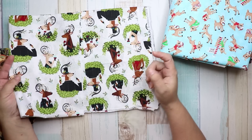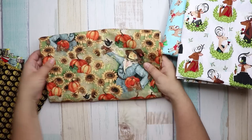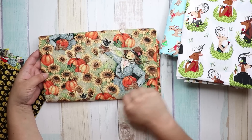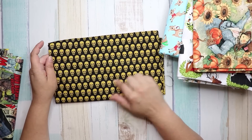Then I got this one — I thought it was really different. It is Christmas but in a different way. I also got this fabric; I thought it was so pretty. I love scarecrows and I thought this was a really good fall fabric.